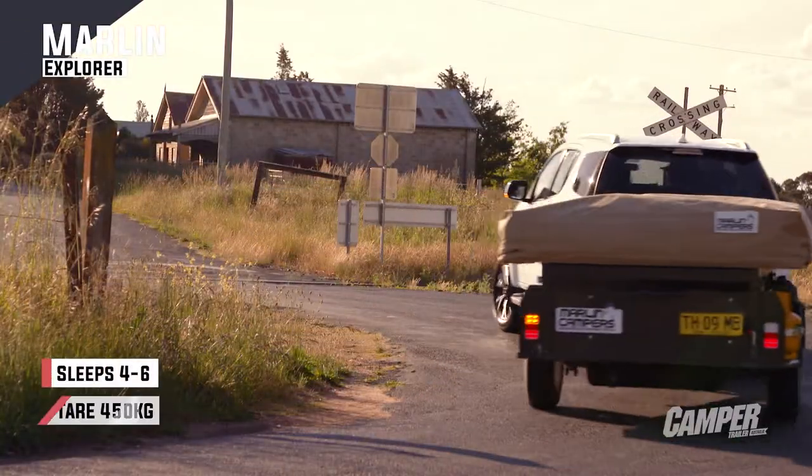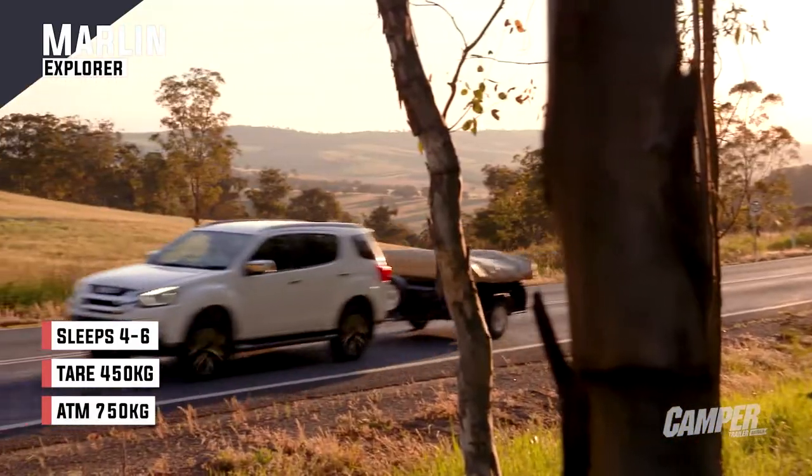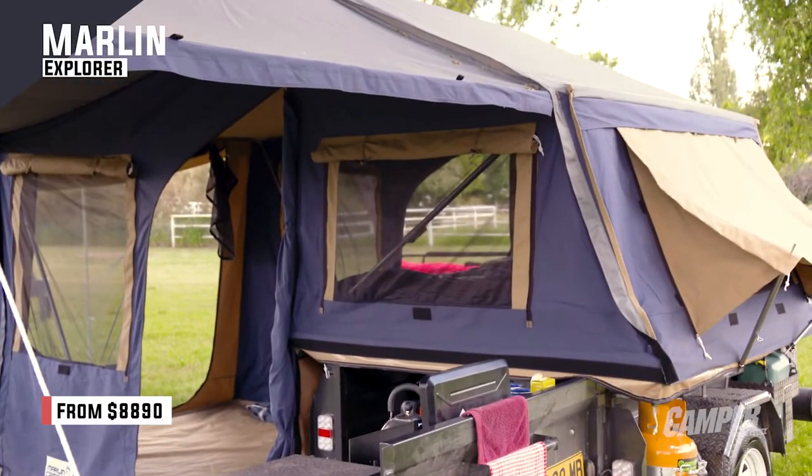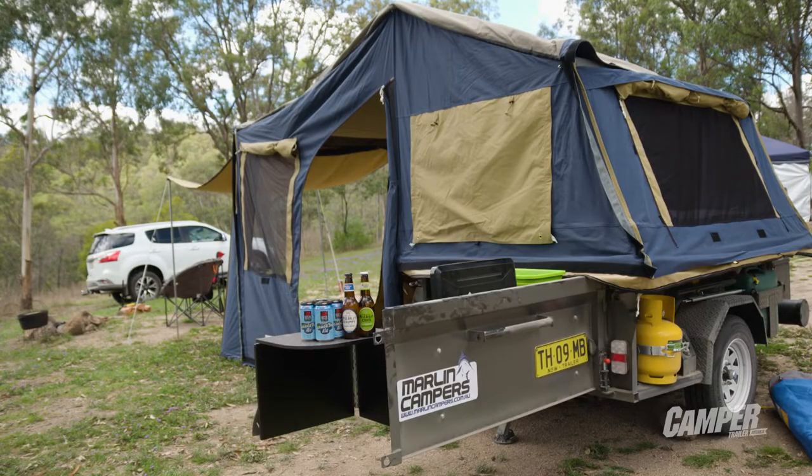Marlin offer campers from as little as $5,500 for a simple two-person model to around $15,000 for a well-specced four to six person version.